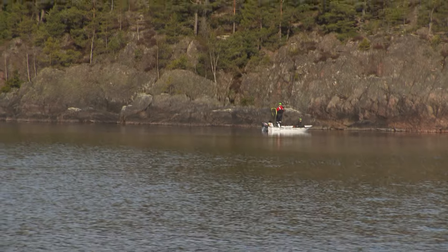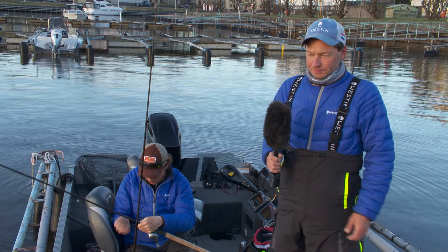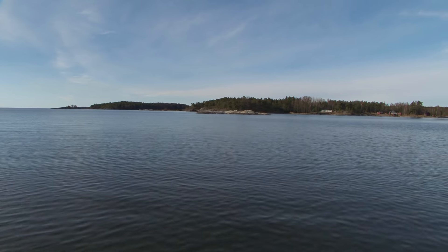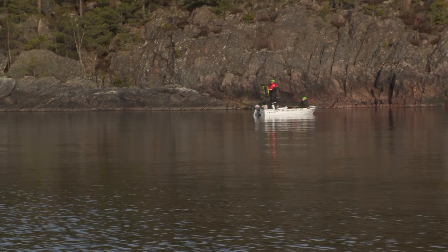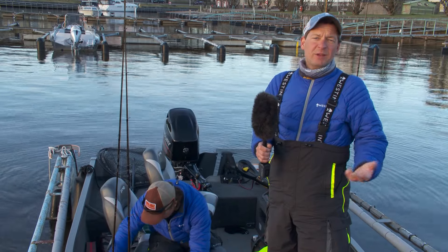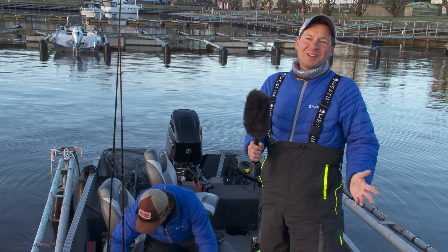For us it will be a little bit difficult because for both of us this water is completely new. We only had three and a half days for training, and yesterday there was a lot of wind with waves of two meters, so we could not really do what we wanted training-wise. So for us it will be difficult, but maybe we're a little bit lucky.